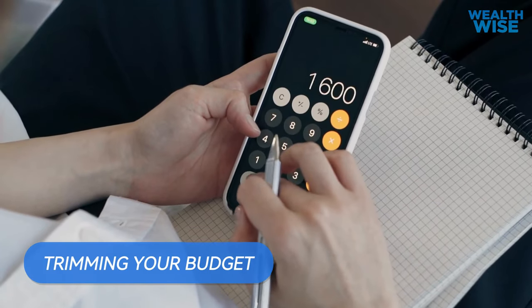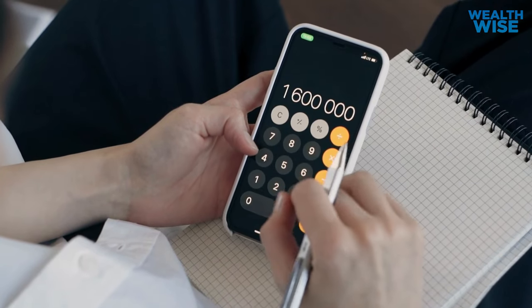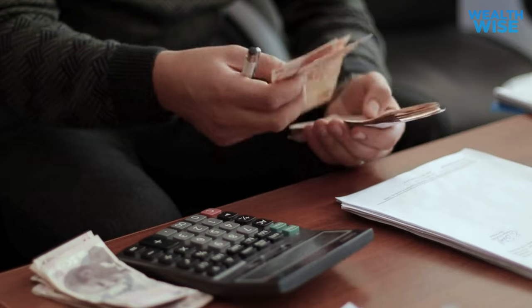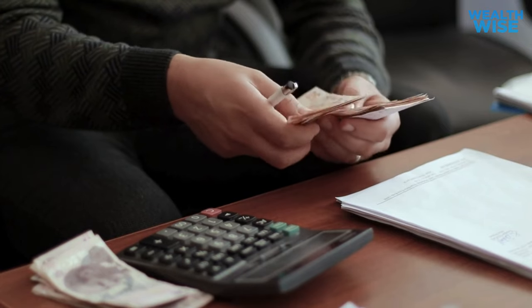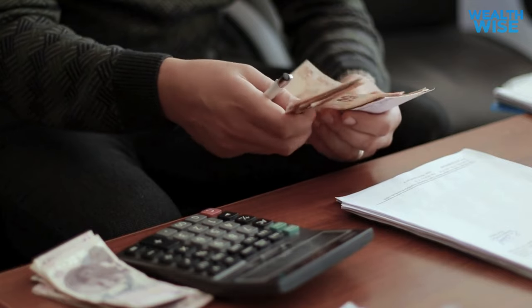Step one: trimming your budget. To achieve financial freedom, it's important to align your spending habits with what truly matters to you. One reliable method for achieving this is by trimming your budget, which will allow you to take greater control and be more aware of your money.